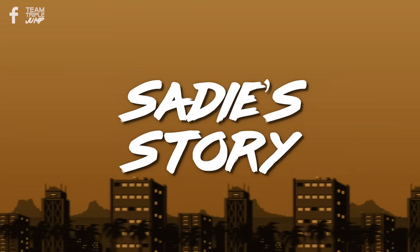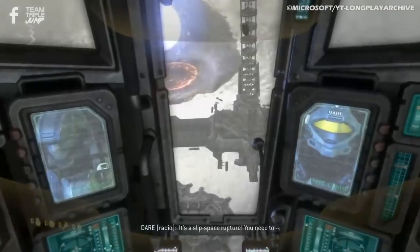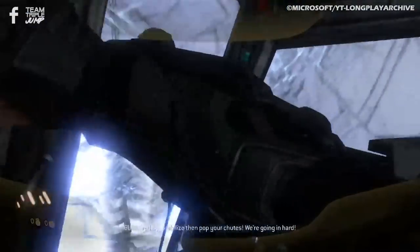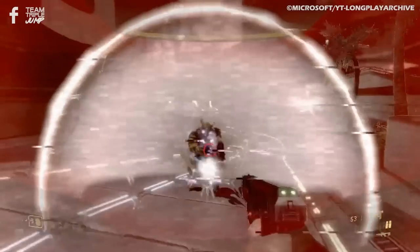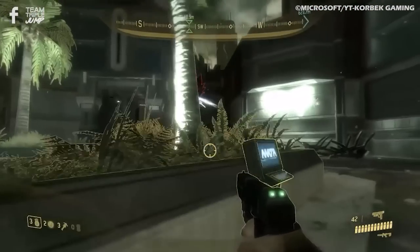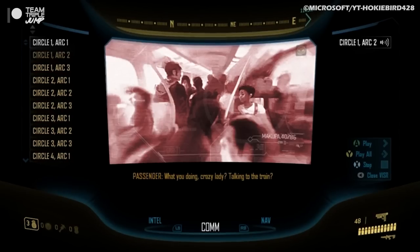Number 2: Sadie's Story – Halo 3 ODST. As the orbital drop shock troopers of Halo 3 ODST attempt to drop down onto a Covenant carrier stationed above New Mombasa, they are thrown drastically off course and find themselves on the streets, causing the unnamed rookie protagonist to jump into the fight at the deep end. It's not all about shooting, though, and as players progress through Halo 3 ODST, they are able to collect special audio logs from a series of data terminals. Each of these is accompanied by still images presented in slideshow fashion, and as a whole they are known as Sadie's Story.